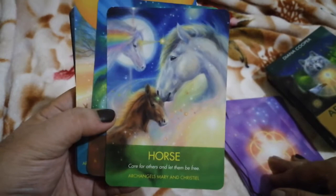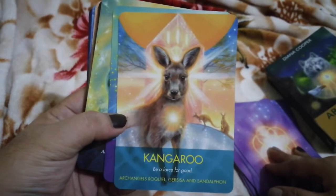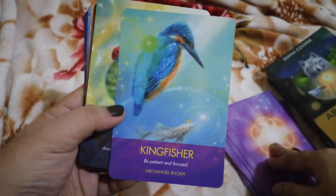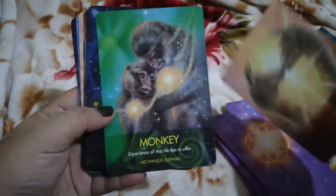Next up: Hedgehog, Horse — really nice image on this one — Hyena, Kangaroo. The cards feature positive affirmations; for instance, one says 'Be patient and focused.' Then we have Ladybird, Llama, Monkey.